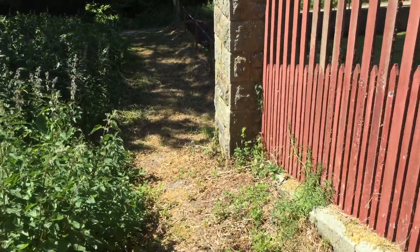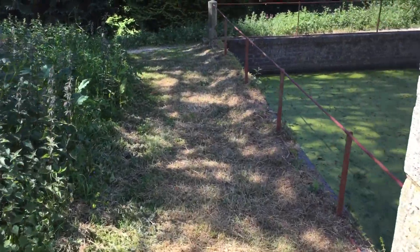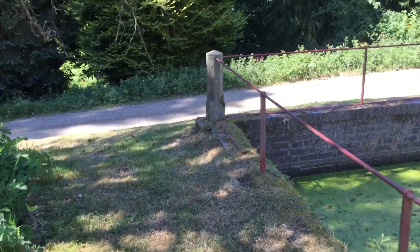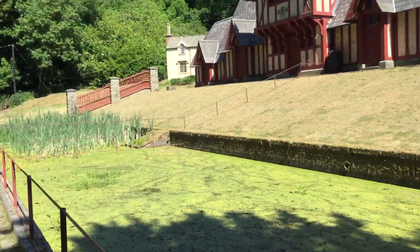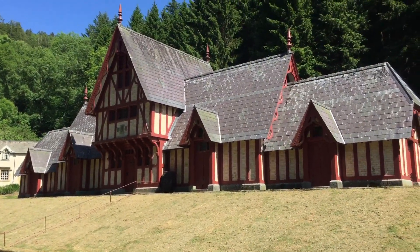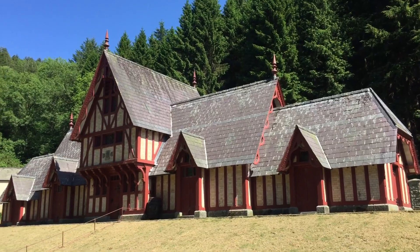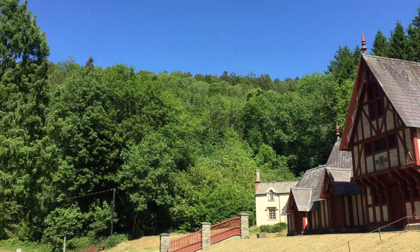Sadly this camera doesn't have a pause so I can't pause between the interesting bits — sorry, you'll have to stick with me on the boring bits. So there you go — that is the chicken shed in the middle of the redwood forest in Leighton. Thank you so much for being with me, I really hope you've enjoyed seeing that.